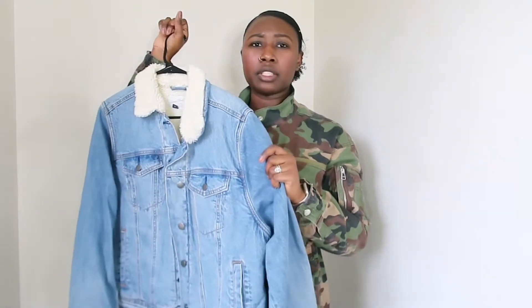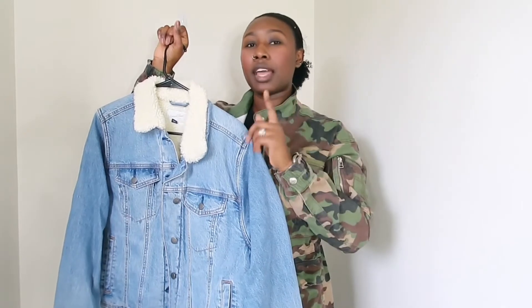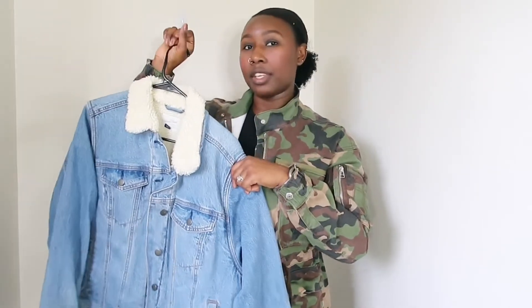I love styling this with some type of cargo pant or some other kind of pant that's not denim, but denim on denim has been coming back. So that can also be another way you can style this.